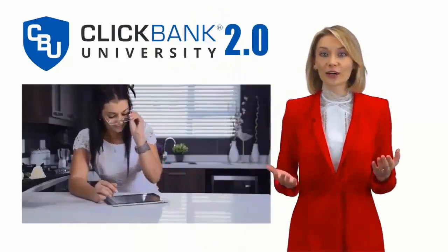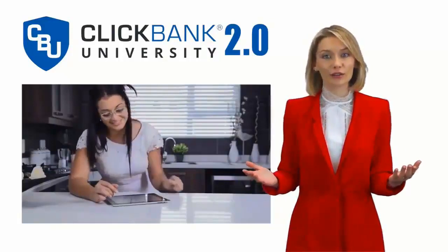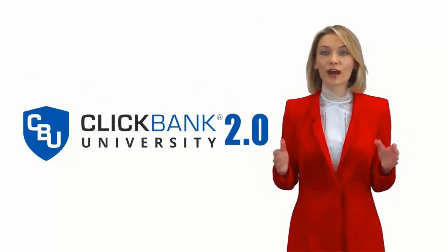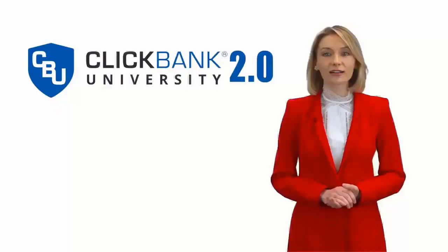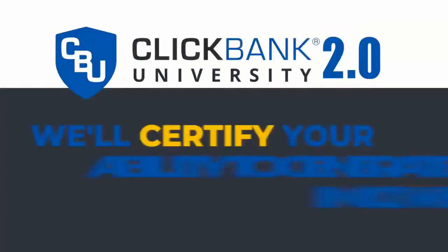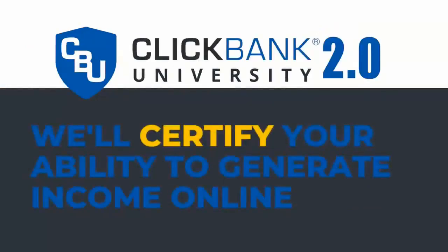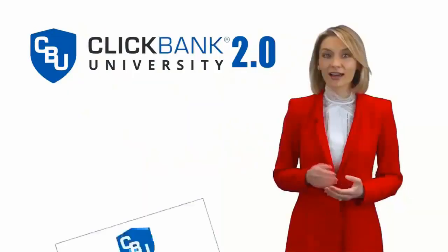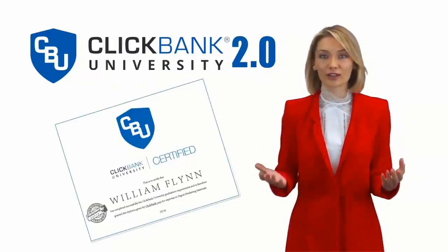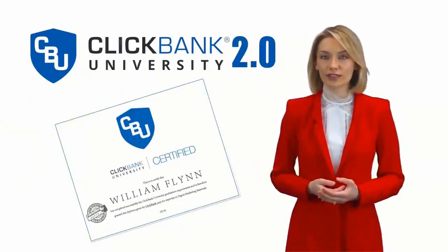We're going to clear away all of the foggy confusion, literally telling you what to do and when to do it. With ClickBank University 2.0 by your side — on your laptop, iPad, or even smartphone — everybody has the opportunity to build real wealth online. We'll even certify your ability to generate income online. Inside ClickBank University 2.0, we're offering an official ClickBank certification for the very first time. You can't get this qualification anywhere else.